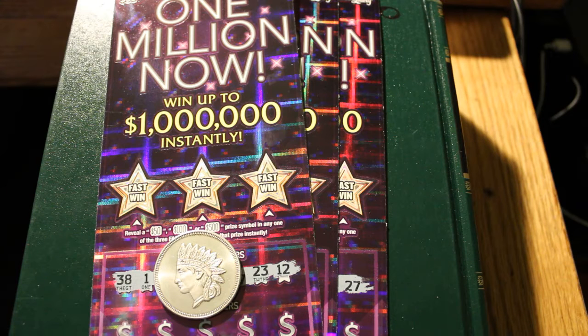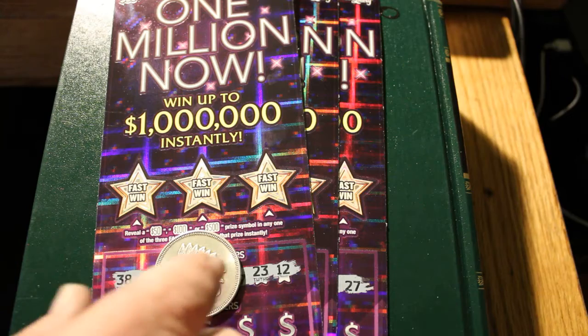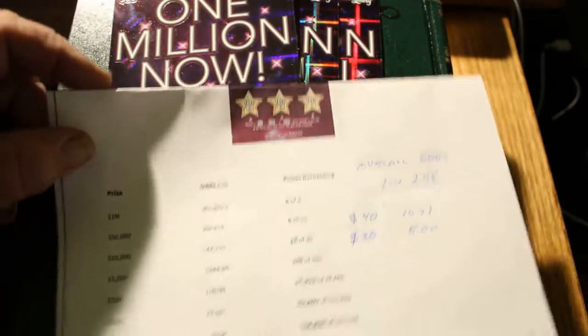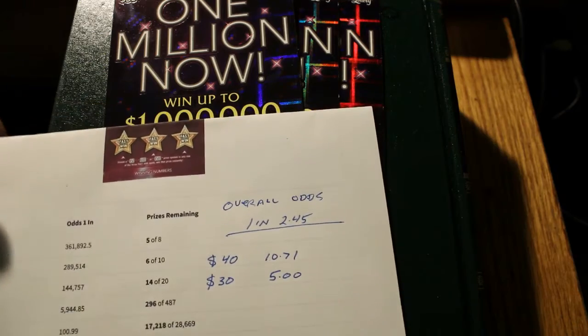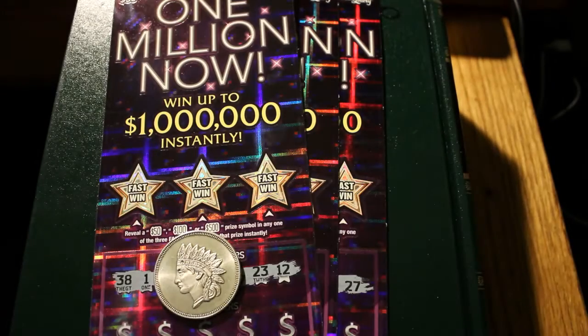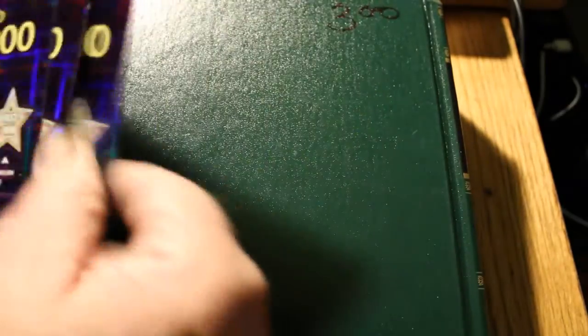I've got tickets 006, 005, and 004. We'll be scratching these in reverse. To save time on the video, and also to keep my camera running in case the battery overheat shuts it off, I've already pre-scratched the winning numbers. The odds on this one, as usual, are pretty good: to hit $100 you need 1 in 27.92, $500 is 1 in 100.99, and then up into the stratosphere beyond that. Overall odds of winning are 1 in 2.45. So, without further ado, let's get to it.